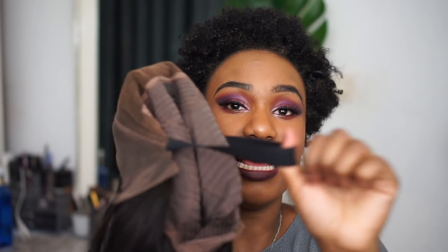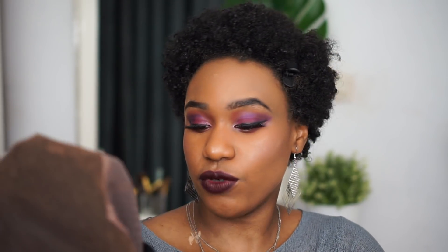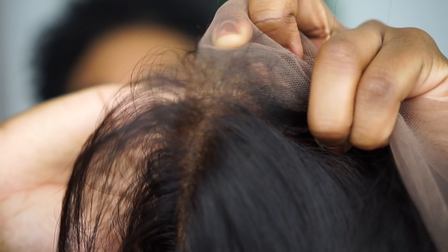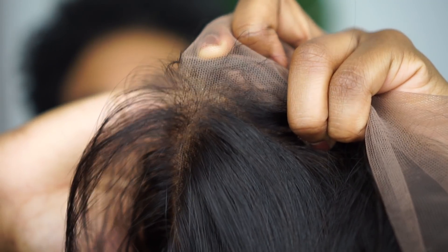This wig has two side combs, a front comb, and a broader back comb. It already comes with an elastic in it and also has the tightening straps. The knots are bleached, but it kind of over-bleached because you can see the hairs are a bit bleached at the roots.